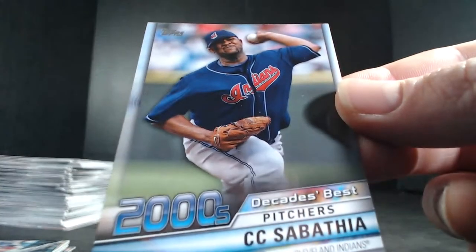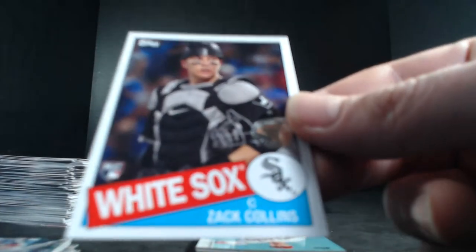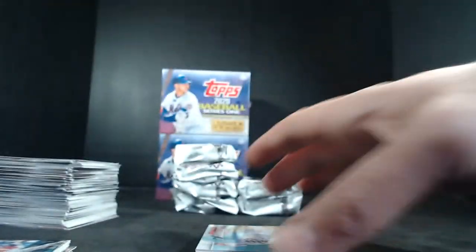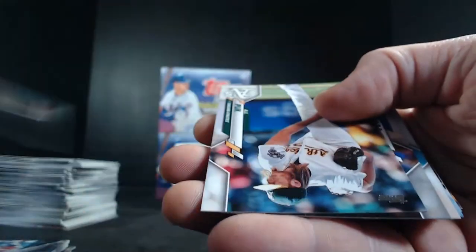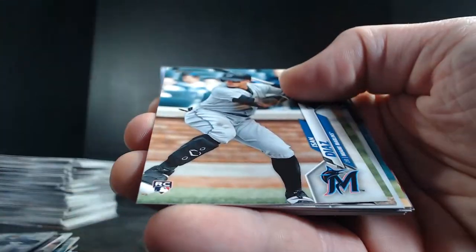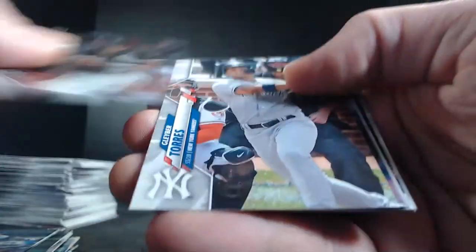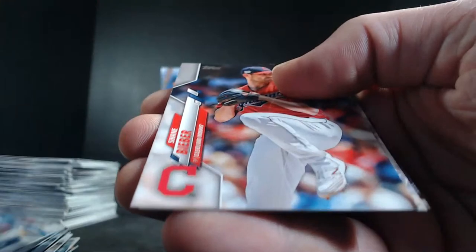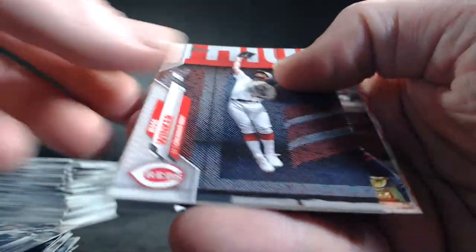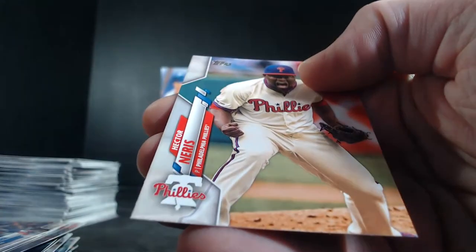CeCe Sabathia Decades Best 2000s for the Indians, and a Zach Collins rookie for the White Sox 1985. Back to base cards: Andrew Haney, AJ Puck rookie, Sandy Alcantara, Lindor, Berrios, Eloy Jimenez, San Diaz rookie, Chapman, Alex Smith, Jacoby Jones, Quintana, Jose Abreu, Gleyber Torres, Garrett Cole, Caleb Smith, World Series Scherzer, Shane Bieber, Austin Nola rookie, Winker, Alonso, Schwarber, and Hector Neris.